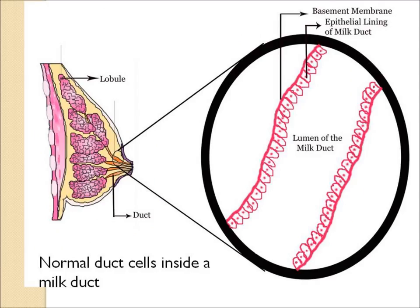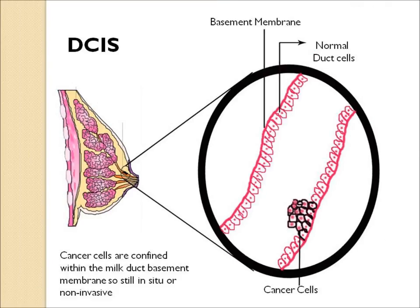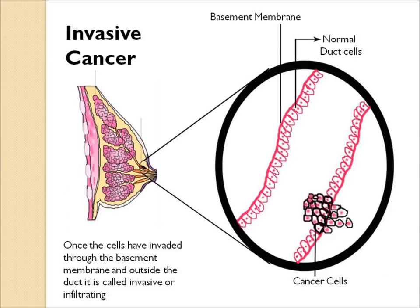In this diagram, a blow-up of the milk duct, you can see the lumen of the milk duct with a basement membrane and cells hanging into the duct. These would be normal milk duct cells. If they become abnormal, they become hyperplastic, then atypical hyperplasia, and then actually malignant cells — this would be ductal carcinoma in situ. You can see they have yet to invade the basement membrane. If untreated, eventually these cells will probably break through the basement membrane and then it's classified as invasive or infiltrating breast cancer.